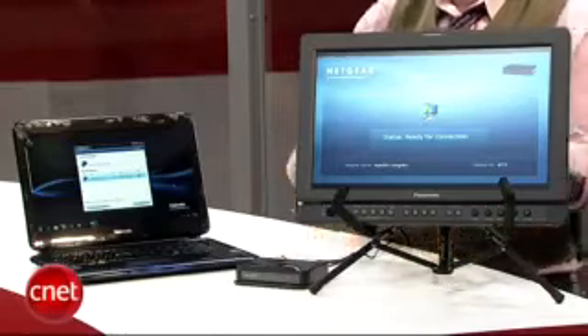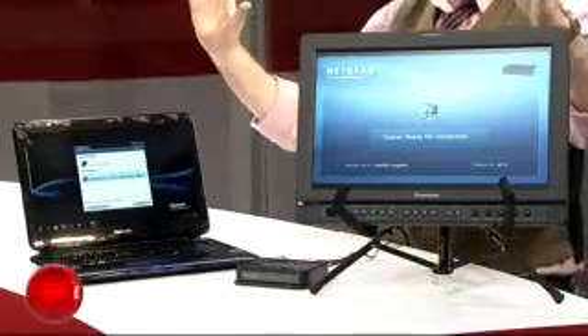We've actually got it connected right now. It is seeing the display, but because there's so much network activity going on here at CES, I can't quite get the signal to push through — but you can see we're connecting right now. In a perfect world, I'd be sitting back in my living room with my big 50-inch plasma, watching whatever videos I'd downloaded from iTunes or whatever's on Hulu. I'm Dan Ackerman at CES 2010, and that is Intel's wireless display technology.